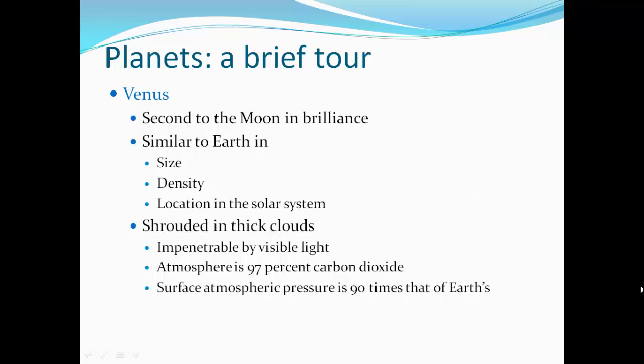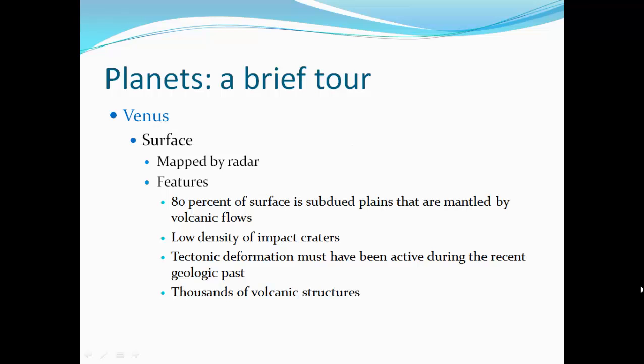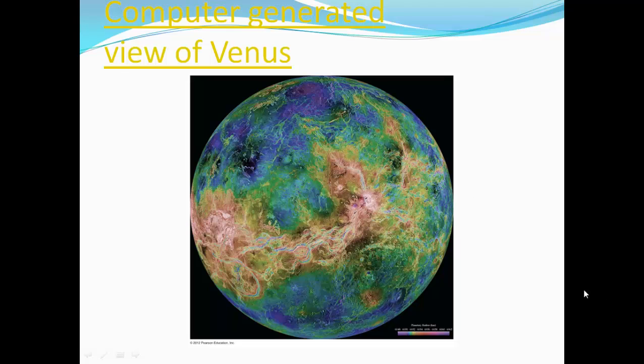Venus is the second brightest object in the sky. It's similar to Earth in size, density, and location in the solar system. It's shrouded in very thick clouds, impenetrable with visible light. The atmosphere is 97% carbon dioxide, so the surface atmospheric pressure is 90 times that of Earth. We can map the surface by radar. About 80% of the surface consists of subdued plains mantled by volcanic flows. There's a low density of impact craters, tectonic deformation must have been active during the recent geologic past, and there are thousands of volcanoes. Here is a radar-generated map of Venus showing all of those clouds.